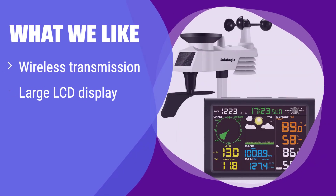What we like: This weather station offers long-range wireless transmission and a large, easy-to-read display. It also includes advanced alarm features for temperature and wind speed. If you want a reliable weather station with clear visibility and helpful alerts, you should consider this.